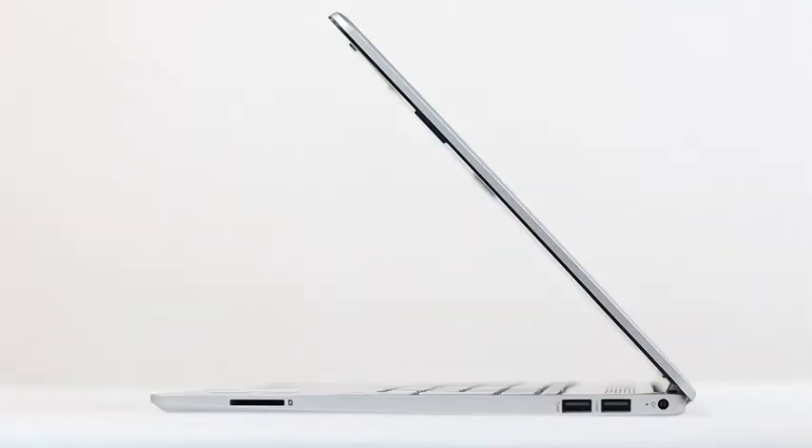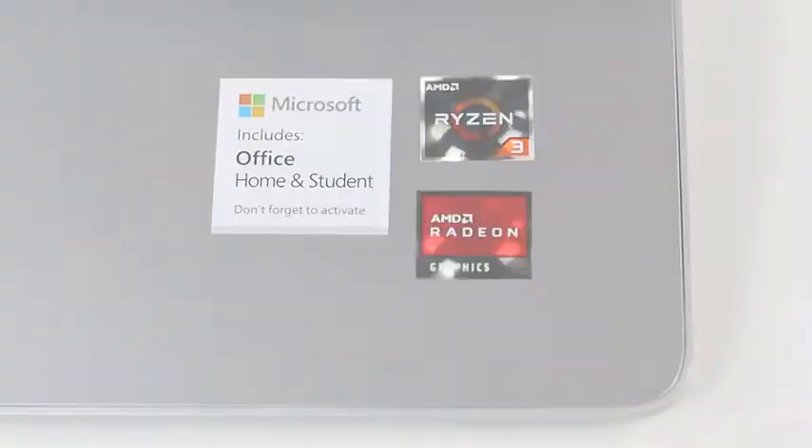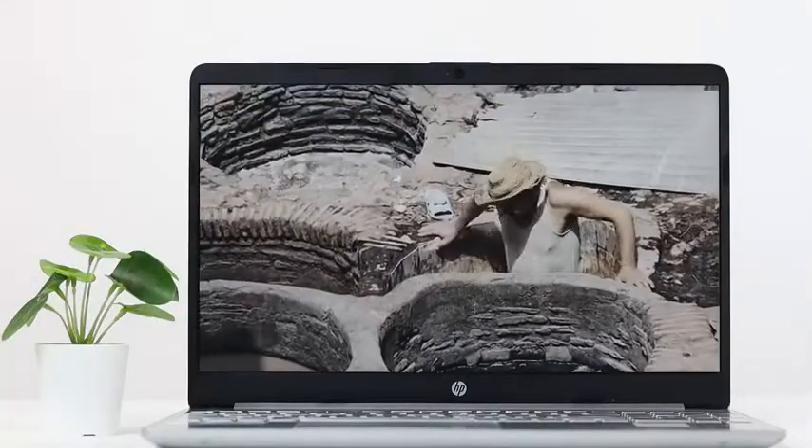Another one of its USPs can be its solid graphics card, which is an AMD Radeon Vega 6 graphic card, which gels with its 8GB RAM to allow you to view high resolution video files and video games with ease. The micro bezel design further enhances the display experience to many notches.